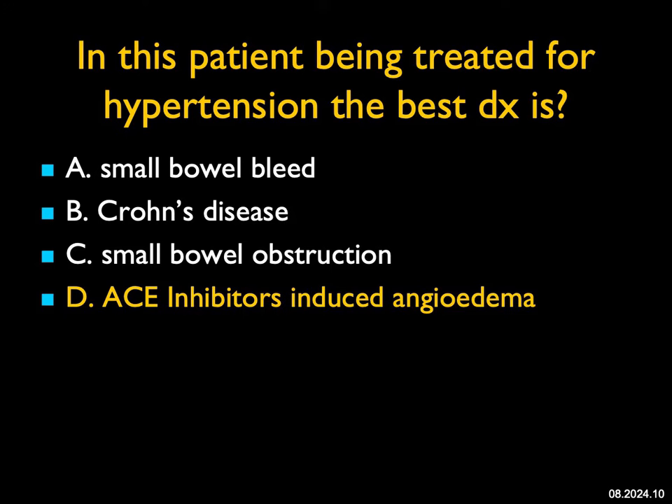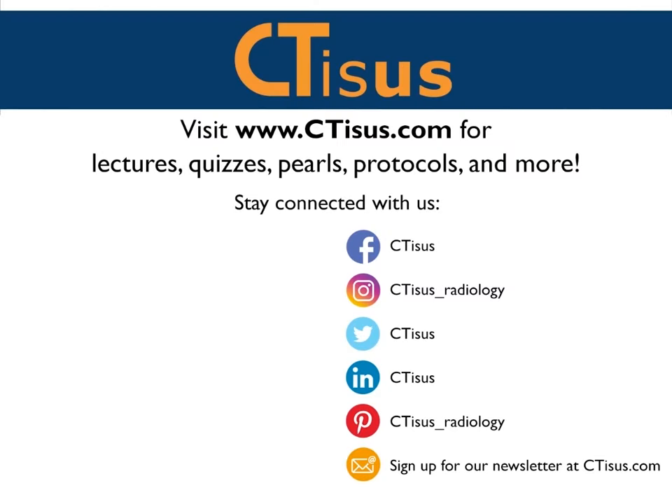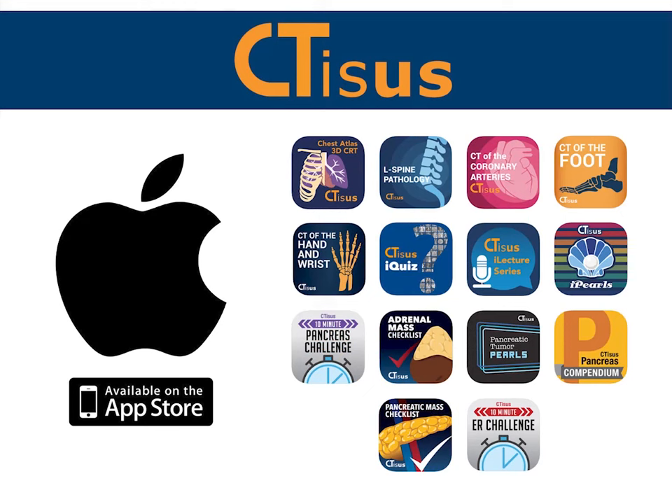That's the end of the 10 cases. I hope you enjoyed them. A number of the cases had the least likely diagnosis, so I was keeping you on your toes and making you think. Have a great day. If you like this video, make sure to subscribe to the CTSS YouTube channel. You can also visit us at ctss.com for even more videos, plus quizzes, pearls, protocols, and oh so much more. We're also in the App Store and have well over a dozen apps for iPhone and iPad, all completely free. Thanks for watching.